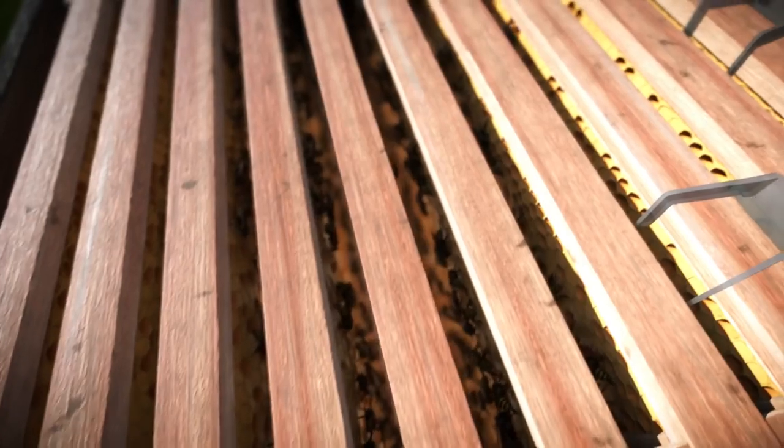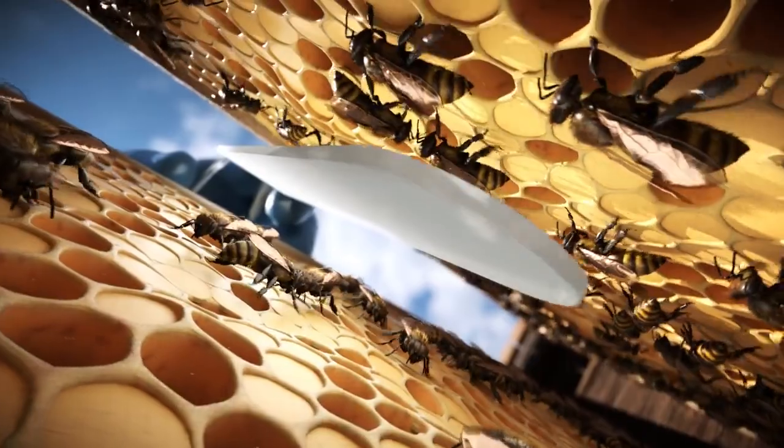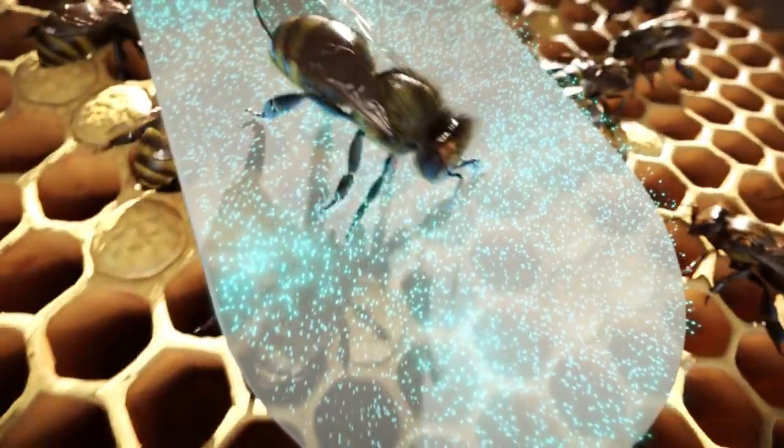To prevent this, the parasites have to be combated after the last honey harvest. For example, the beekeeper can suspend plastic strips between the brood cells. These strips are treated with a special active substance that sticks to the legs of the bees.